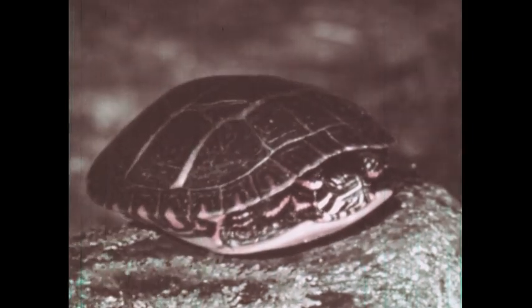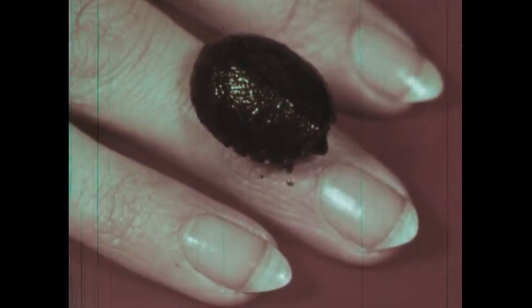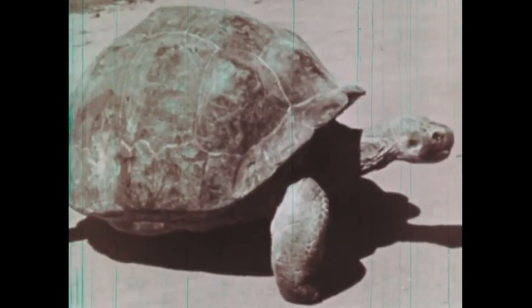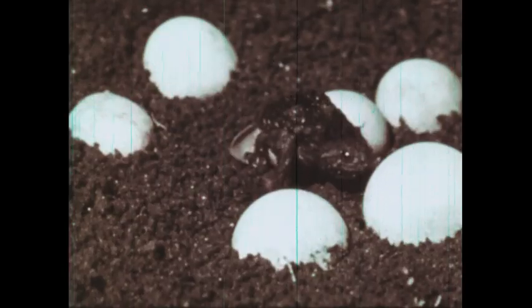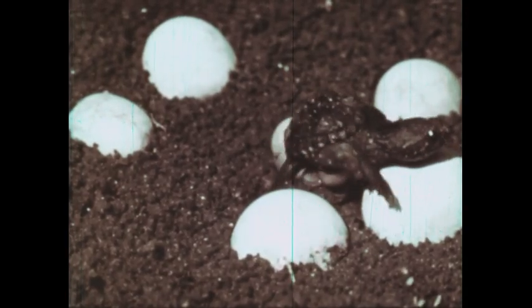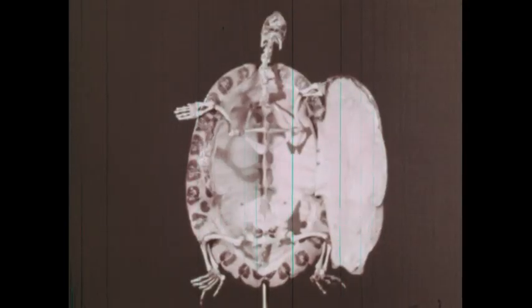The fourth reptilian order is that of the turtles and tortoises. There are over 200 species. They range in size from this tiny young mud turtle, which weighs less than an ounce and is half an inch long, to the huge Galápagos land tortoise, which often grows longer than six feet and weighs almost half a ton. Turtles have no teeth; their horny beaks are used for tearing. They reproduce through eggs, which usually have a leathery shell. This skeleton shows how the vertebrate skeleton has developed into this box-like covering.